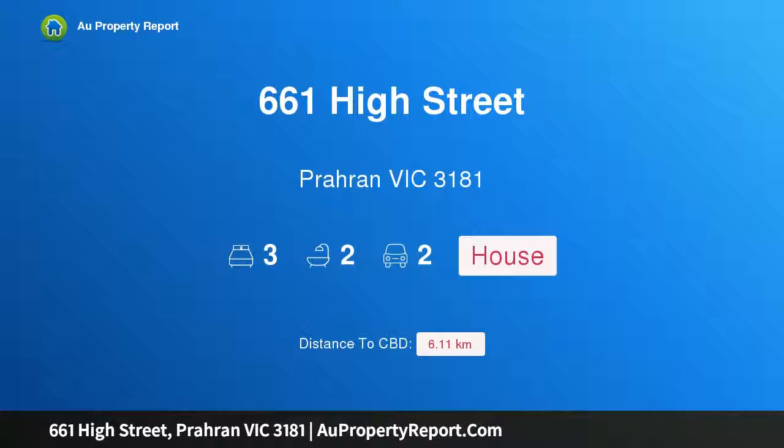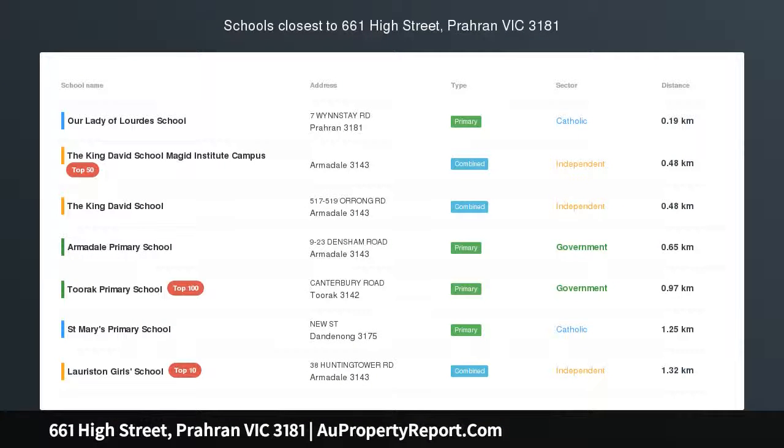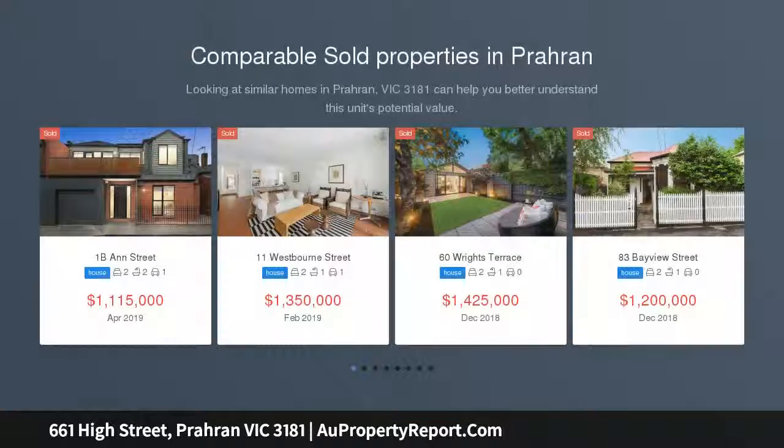Hi, I am glad to introduce property 661 High Street, Prahran Victoria 3181. Inspired renovation transforms classic Edwardian.